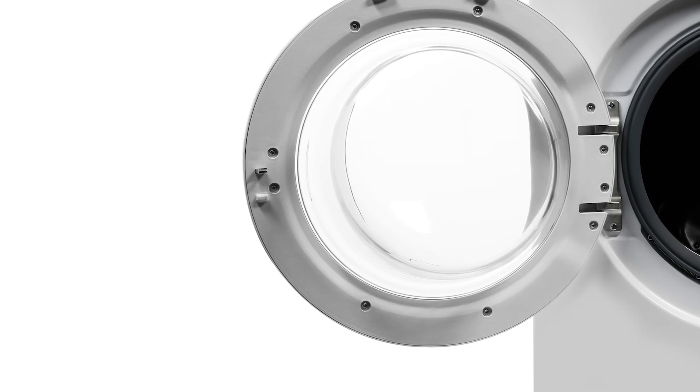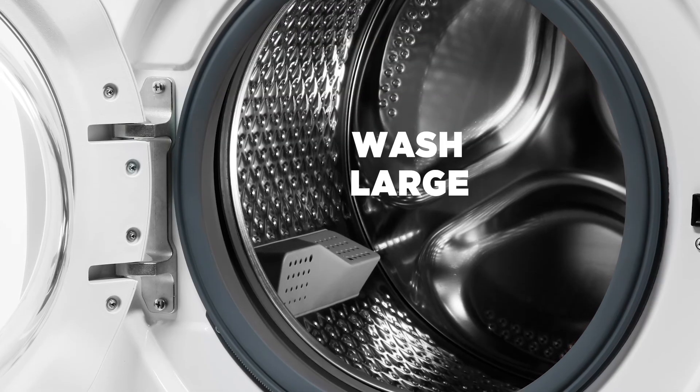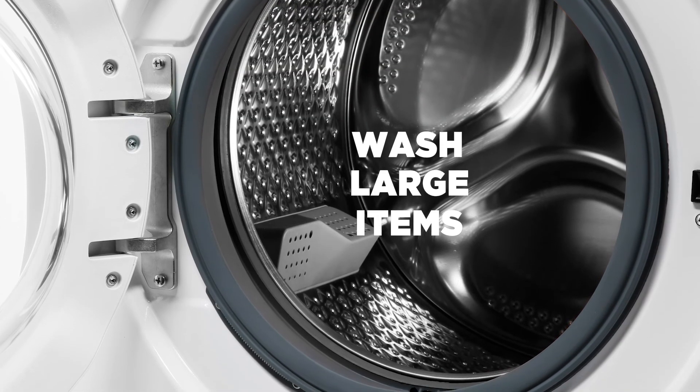Loading your washing is a lot easier with the 34cm extra large porthole door. Even large items like duvets and bed linen can be accommodated without fuss.